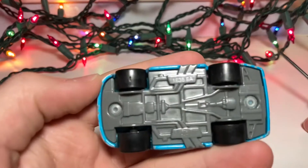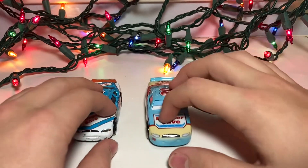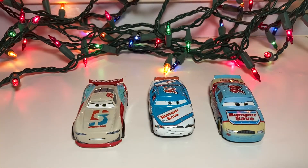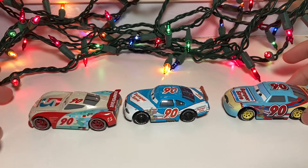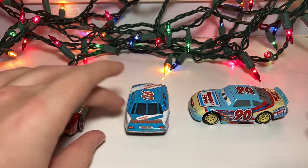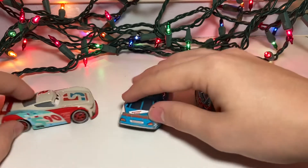Oh yeah, here's the base. Compared to the Cars 3 Ponchy and next-gen Paul Conrev, he is a very nice car. That's a lot less red than the other versions — I'm not really that big of a fan of the lack of red. It's more of an orange on the Cars 1, if I'm being honest.